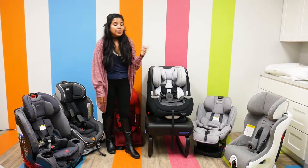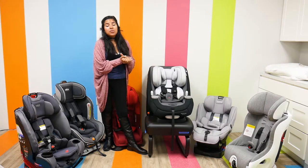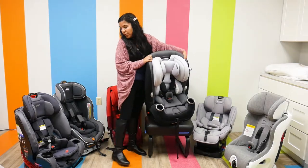There are two cup holders on either side that are also removable so you can wash them. Overall, the Maxi Cosi Priya 3-in-1 Convertible Car Seat is a pretty solid option.